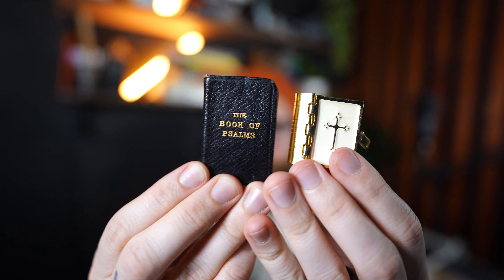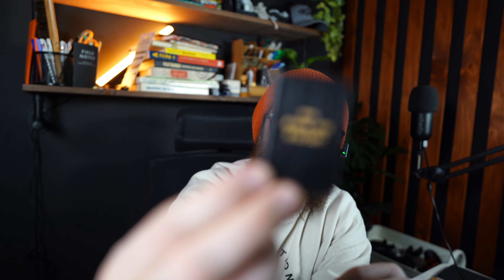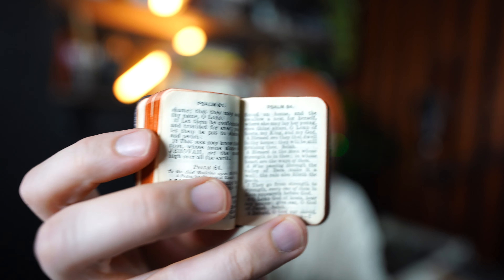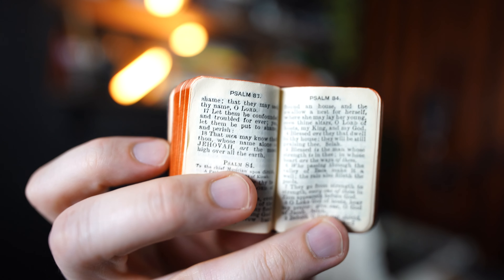So I finally got my hands on some little tiny Bibles here and we are going to open them up and take a look. This one is just the Psalms, as you can see right here, and this one is a little bit easier to read. If I get in here pretty close, this camera is pretty strong — you should be able to see close to being able to read that.